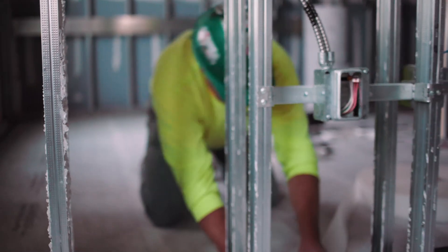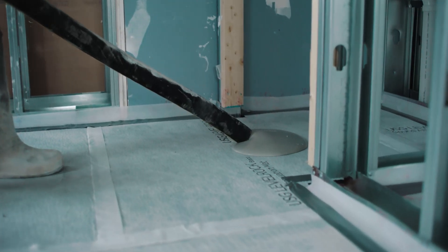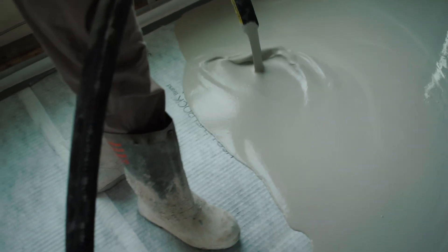We do the sound suppression mat that we put down on the subfloor. The next day we come in and pour on top of that with two inches of gypsum concrete. The two-day process per floor is dramatically faster than a concrete pour.